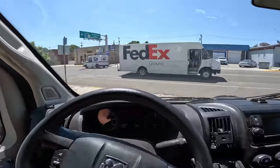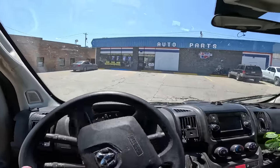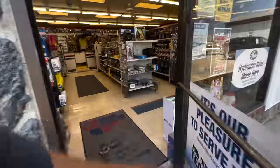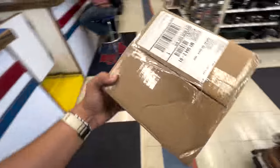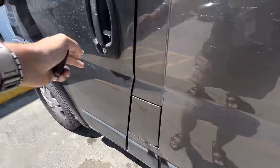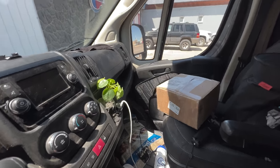I decided to just drive over there. Package acquired — it's not anything big, just something I needed shipped from back home. But I'm glad it was actually here. It actually worked for once.